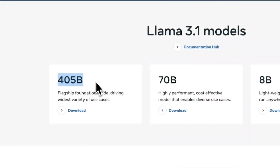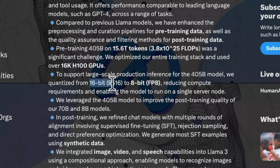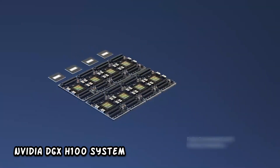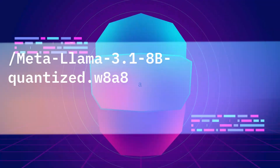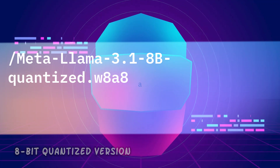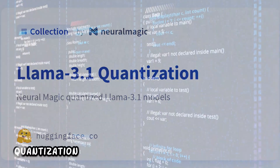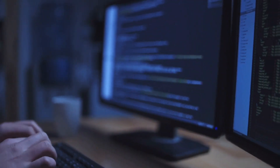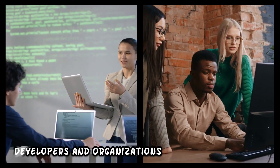One challenge with running a large model like the 405B is the hardware requirements. At 405 billion parameters, it requires roughly 810 GB of memory to run at the full 16-bit precision it was trained at — more than a single NVIDIA DGX H100 system with eight H100 accelerators can handle. To address this, Meta released an 8-bit quantized version, cutting the memory footprint roughly in half. Quantization reduces the precision of the model's parameters, making it more efficient to run without significantly impacting performance.